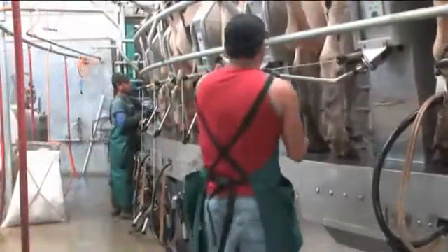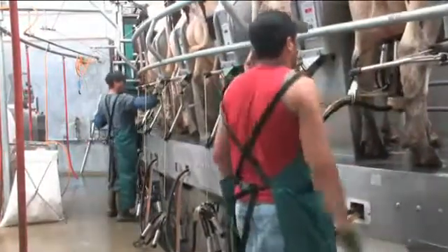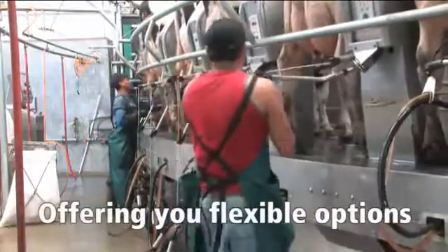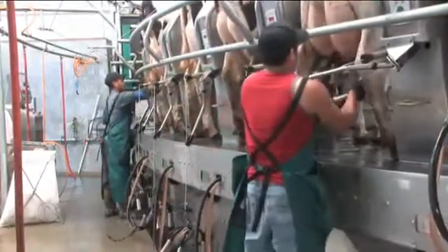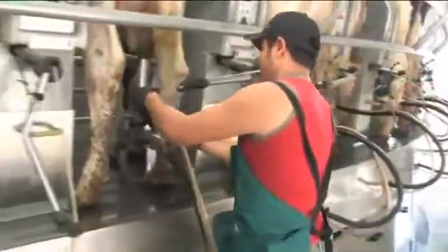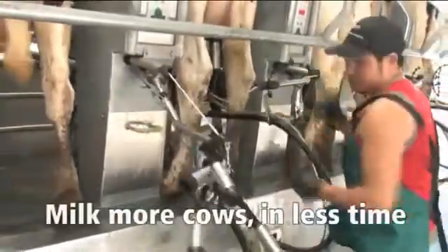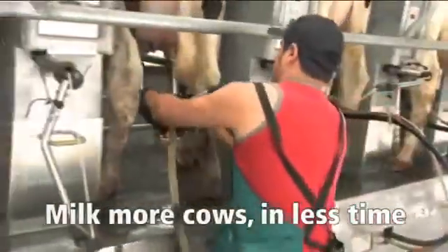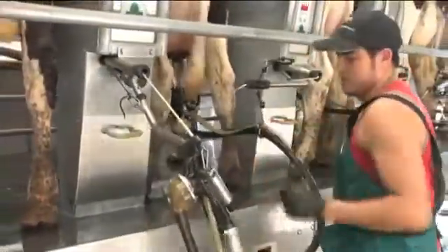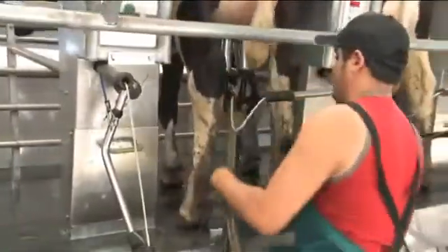The Auto-Rotor Performer incorporates all of the latest technology into an already proven design. This parlor offers you flexible options so that your milking center can be customized to fit your dairy's individual production and profitability goals. Auto-Rotor parlors allow you to safely and reliably milk more cows in less time and with less labor, for one simple reason: the cows come to you, you don't have to go to the cows. And that means more cows per man hour than any other parlor system.